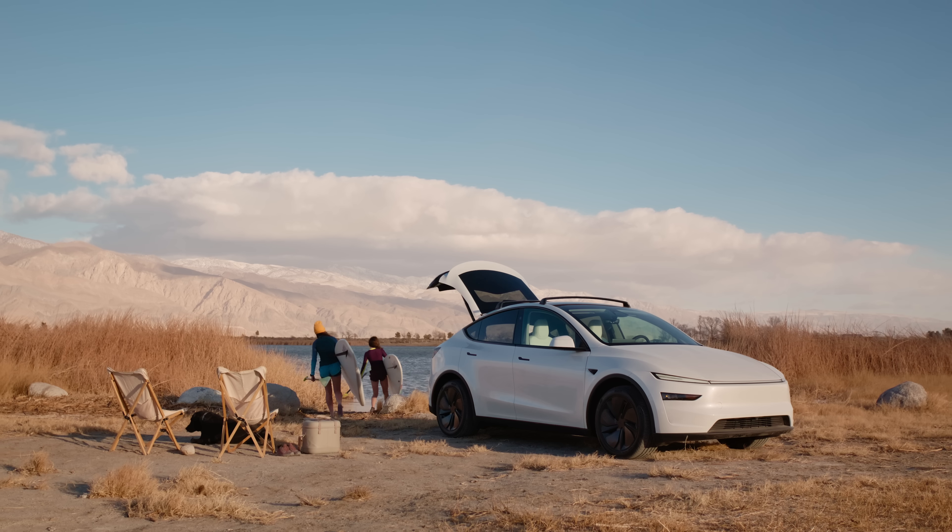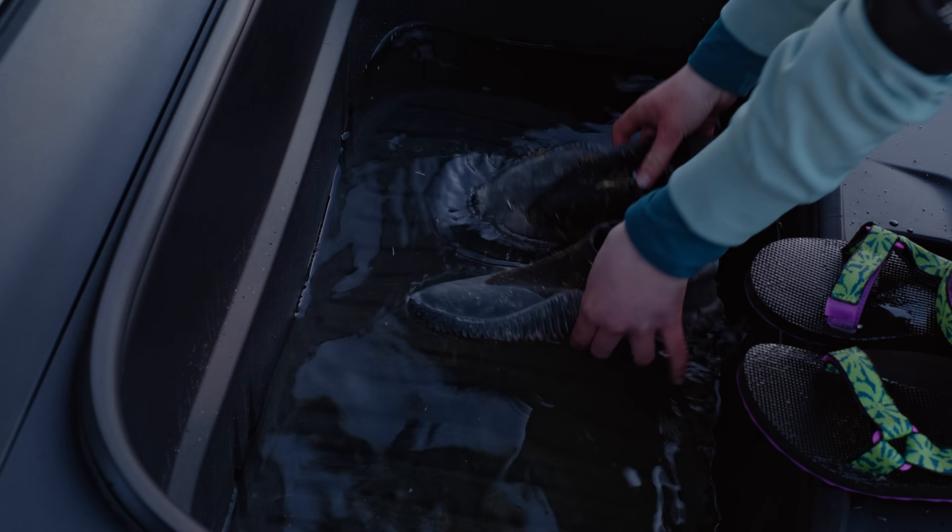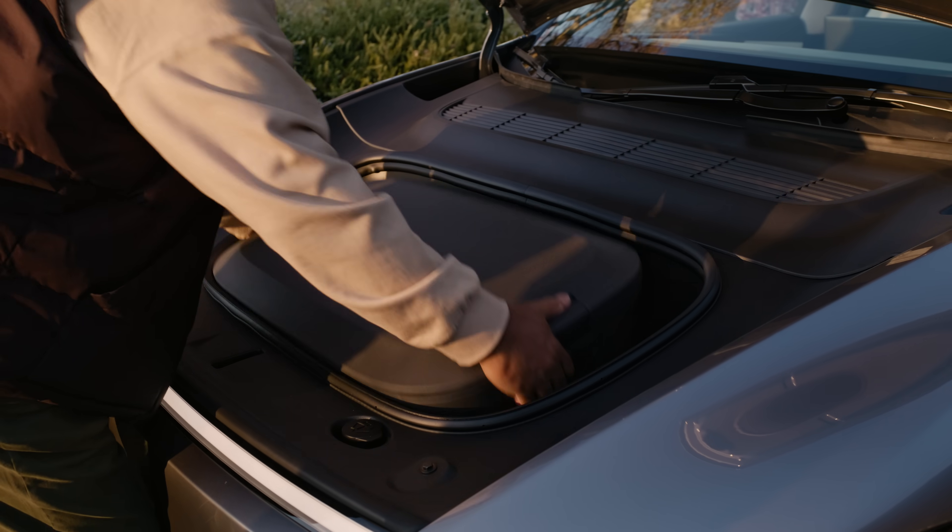This is the new Model Y frunk. We've made it more utility-focused. It has a drain plug at the bottom that you'll be able to open. We also have some accessories coming, so there'll be more use cases that you can enable with this frunk than before.